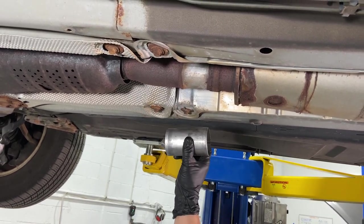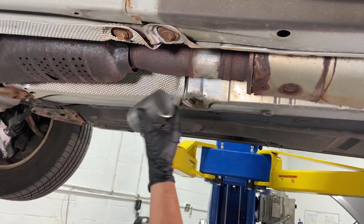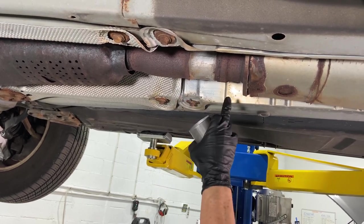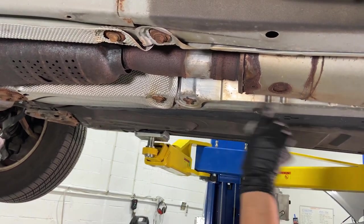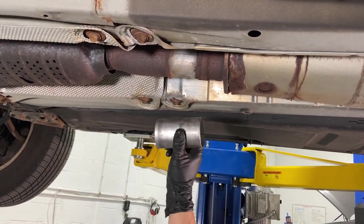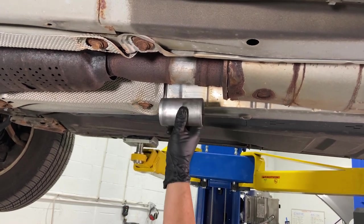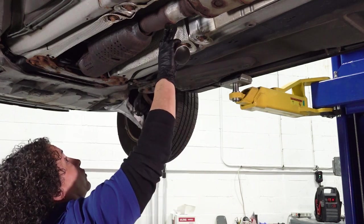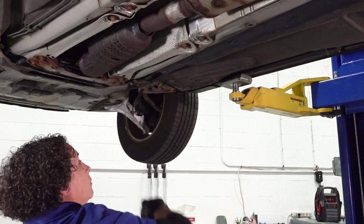Clamping is the better approach because this middle section is the weak point and it'll keep breaking down before the stainless steel does. If it rots again, you can just put another piece in with clamps — you don't have to keep chasing the weld by cutting further and further back. If you weld it and it rots again, you're stuck because you can't re-weld — you're forced to buy a whole mid-pipe. Clamping passes state inspections and will work for a long time.